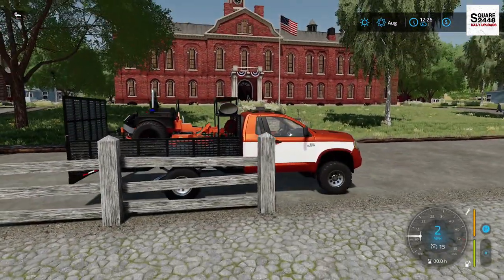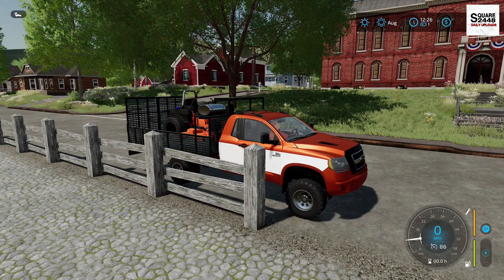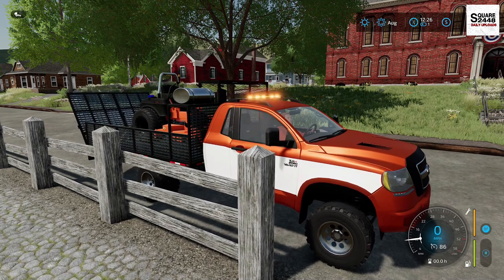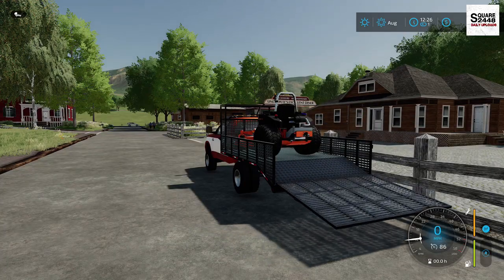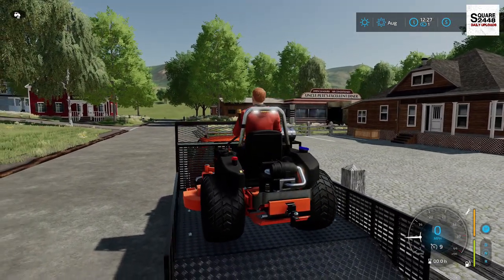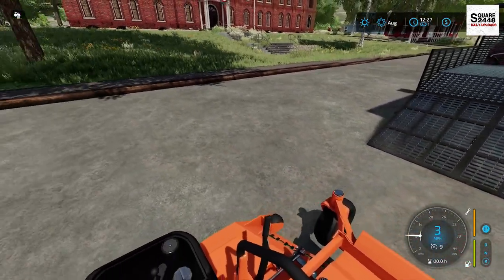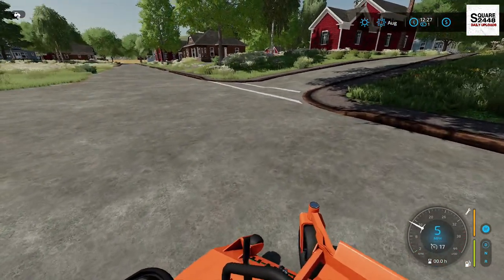We just arrived here at the school — I believe it's first grade all the way through 12th grade, so it's a pretty big school. I want to get the beacon light going with that nice LED light bar and the ramp lowered down. If you guys want to see more Xbox videos please let me know. Mods are limited but I'm trying my best and hopefully we can continue to make these.